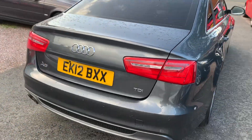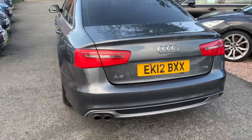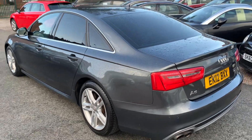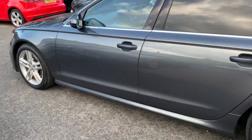The car drives absolutely spot on. Engine, auto gearbox, both very smooth, very quiet. Audi have a fantastic reputation for reliability. This is the S-Line model so it's got the rear privacy glass, the nicer S-Line alloys, and full leather interior.